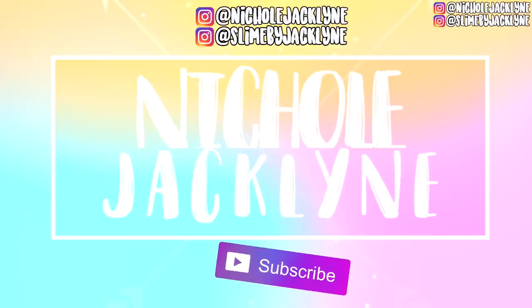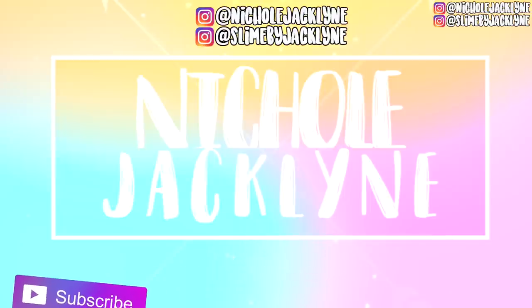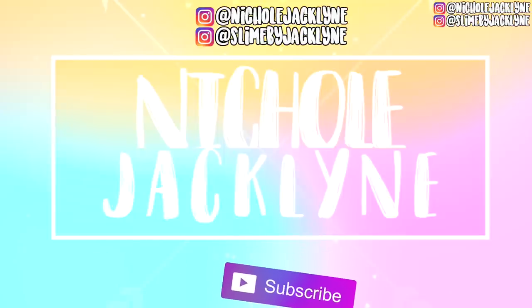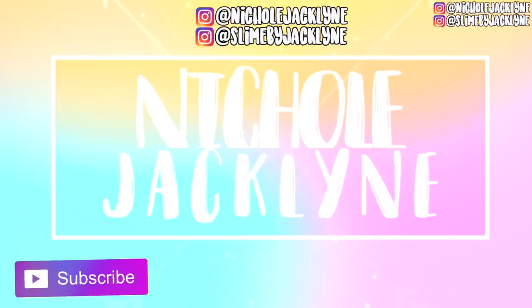If you want more videos like this, comment down below and subscribe if you're new here. If you're watching to the end of the video, comment down below 'yellow' with some yellow emojis so I know you watched the whole thing. I'll see you guys very soon with a new video — bye!